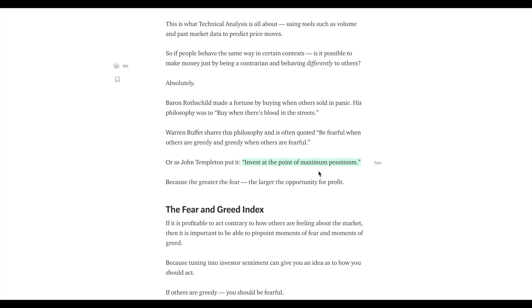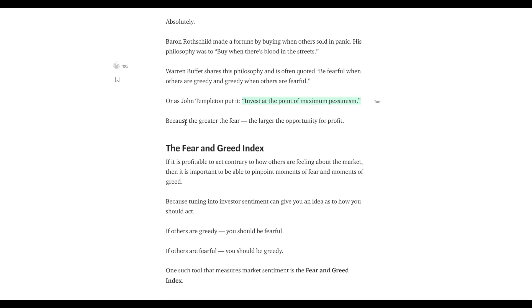John Templeton invests at the point of maximum pessimism. And if we just look at the fear and greed index at the moment — 40 — there isn't maximum pessimism. There is a bit of pessimism, there is a bit of stress and fear, but it isn't really that maximum pessimism that really feels like a good financial opportunity, at least in my opinion. Because the greater the fear, the larger the opportunity for profit.